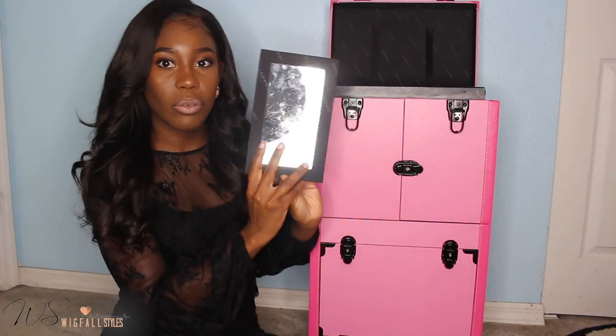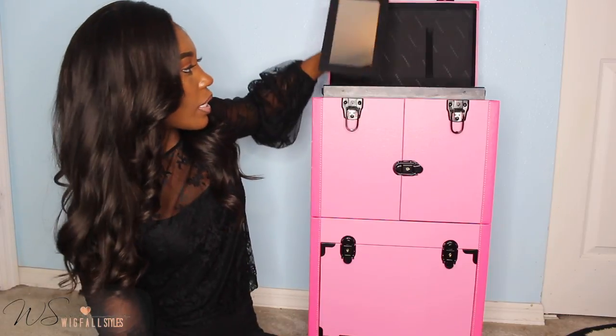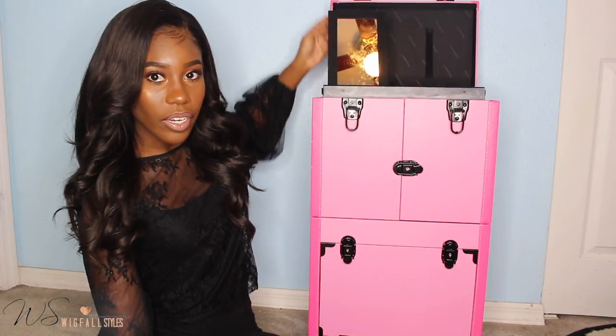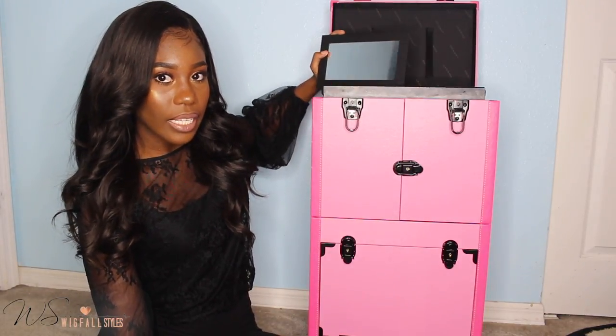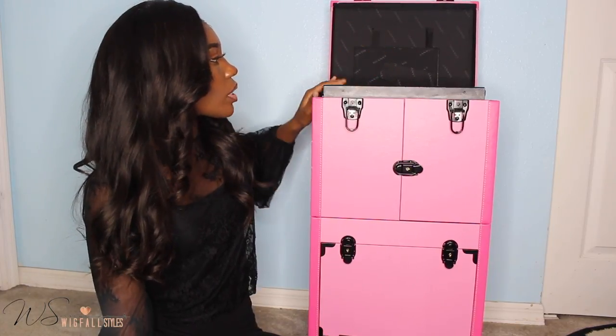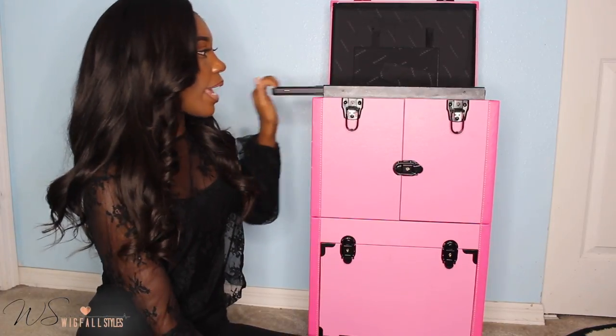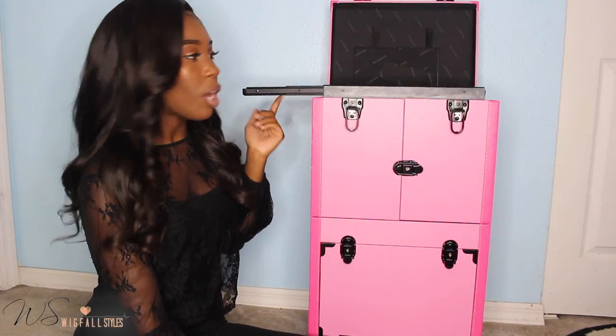This is such a cute mirror, guys, and it has this thing on the back where you can sit it up for your clients, or sit it like this so that they can see their hair.